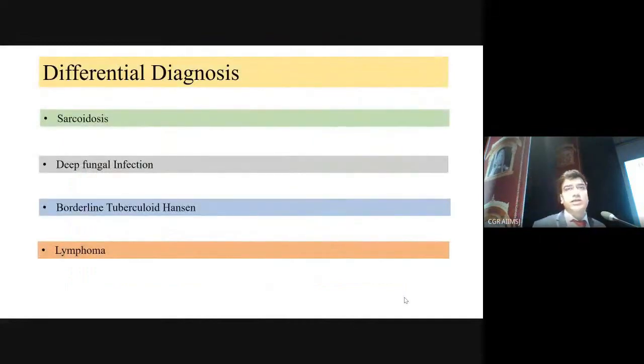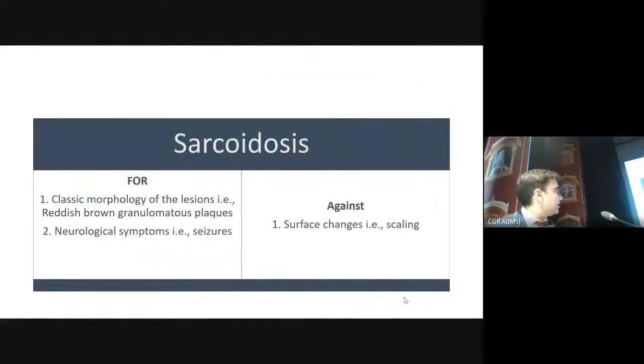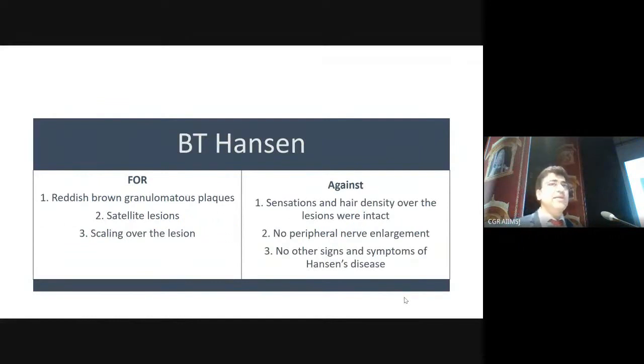On seeing a granulomatous plaque with skin and CNS involvement, the first differential is sarcoidosis. Other differentials include deep fungal infection, Hansen's disease, and lymphoma. Sarcoidosis fits the classic morphology and neurological symptoms such as seizures, but surface changes were against it. Hansen's disease doesn't involve the CNS, and the sensations were normal with no peripheral nerve enlargement. Erythematous granulomatous plaque with satellite lesions and scaling favors Hansen, but CNS involvement rules it out.